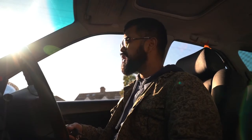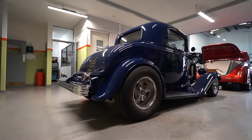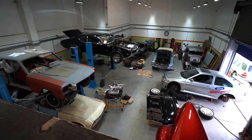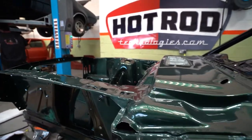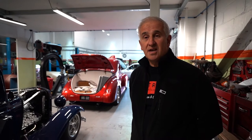Jason here, and today for RetroRides we're starting a new series segment called Restorer Explorer. I'm Rudy, one of the owners of Hotline Technologies, and we are in West London — welcome.